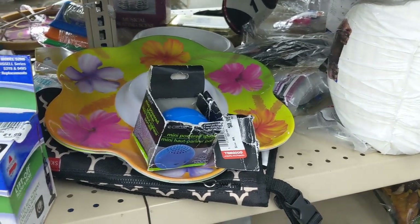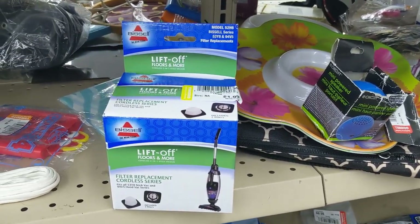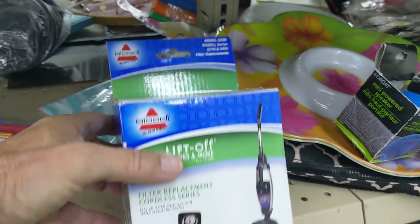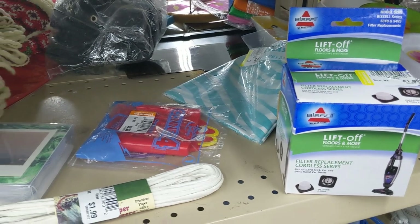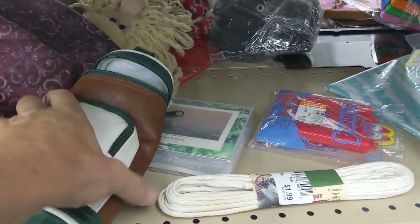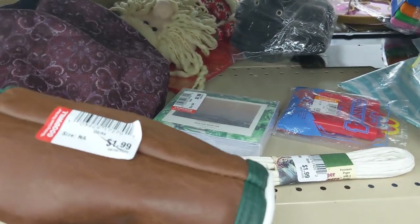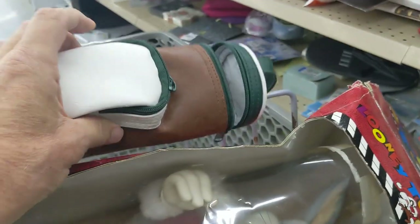First thing I saw on this aisle was these Bissell vacuum cleaner bags for $1.99 — I looked them up and they were only going for $9, so I passed. Then I saw this golf bag shaped bottle and can cooler. It was insulated, only $1.99, and I figured it was unique enough to sell, so I took it.